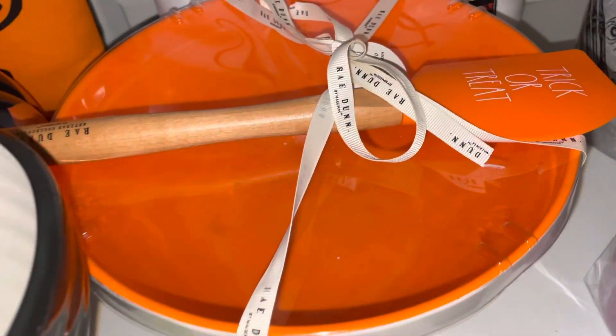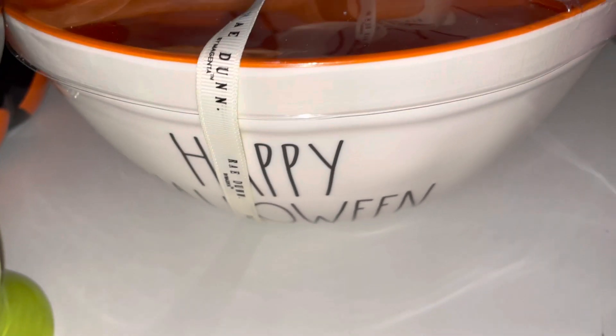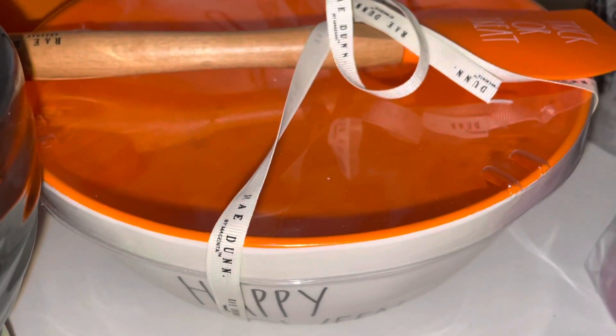Also from Home Goods I found this mixing bowl. It has black writing that says 'Happy Halloween,' the inside is orange, and it did come with a little spatula that says 'Trick or Treat.' I found this one at Home Goods.